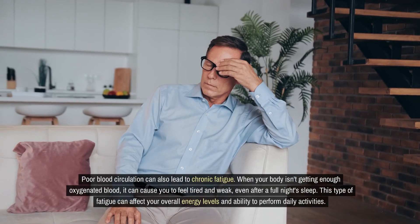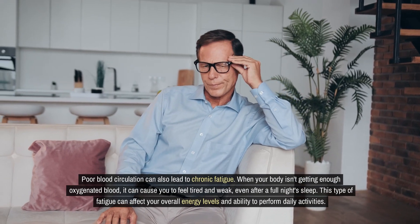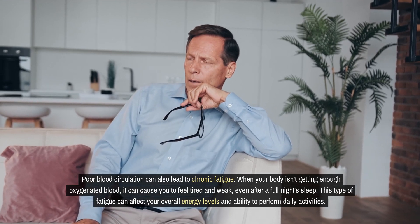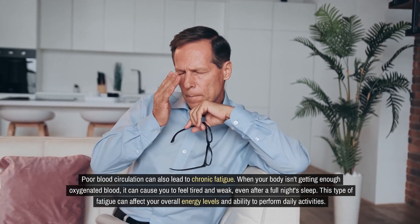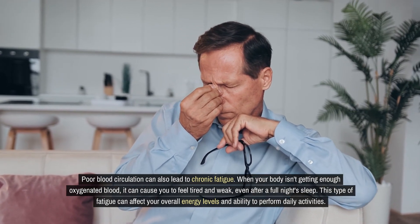Poor blood circulation can also lead to chronic fatigue. When your body isn't getting enough oxygenated blood, it can cause you to feel tired and weak, even after a full night's sleep. This type of fatigue can affect your overall energy levels and ability to perform daily activities.